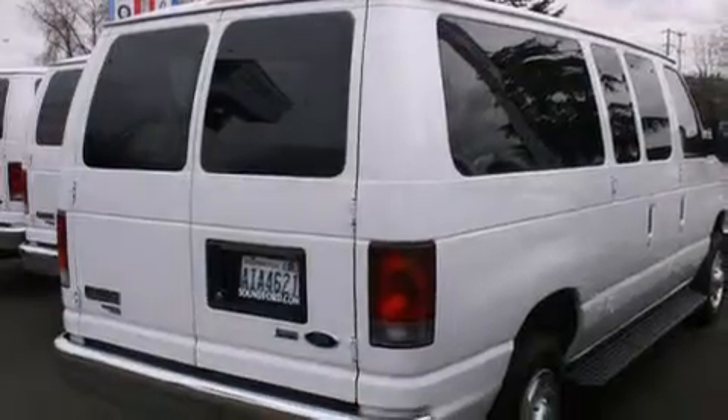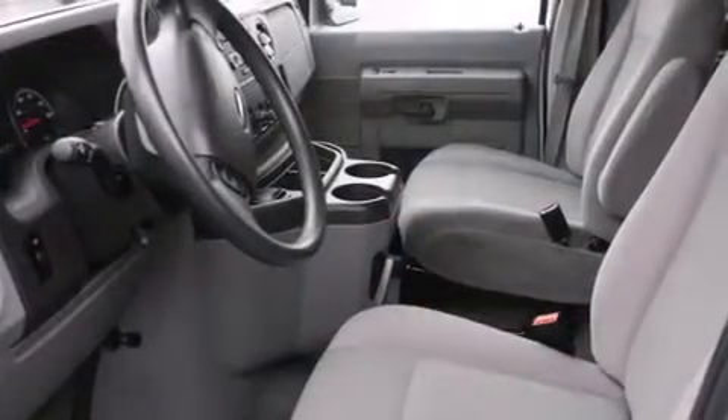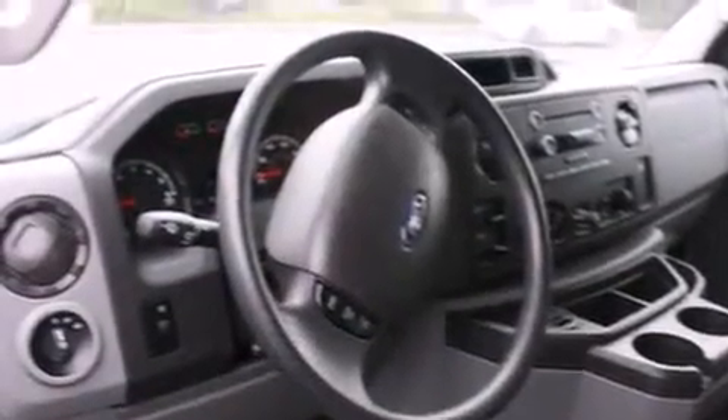All of the following features are included: a folding rear seat, cruise control, full power accessories, a CD player, a rear window defroster, fog lamps, and an anti-lock braking system. And this vehicle has less than 29,000 miles.